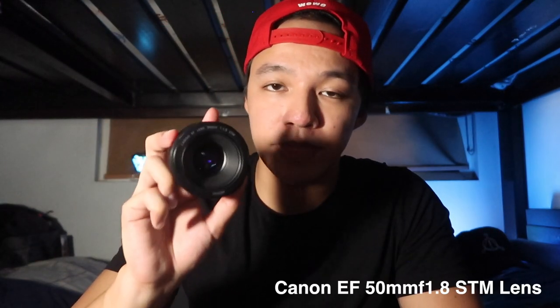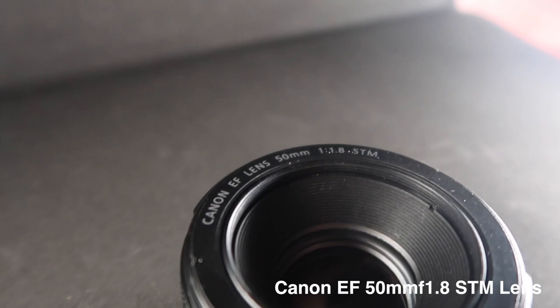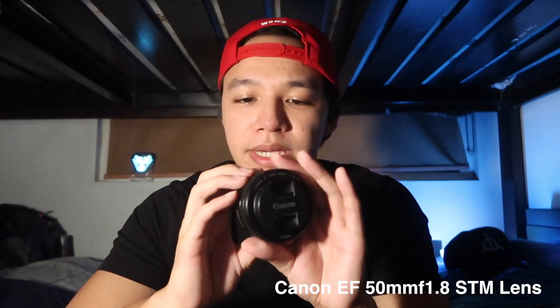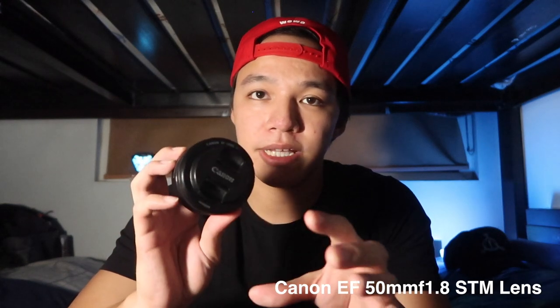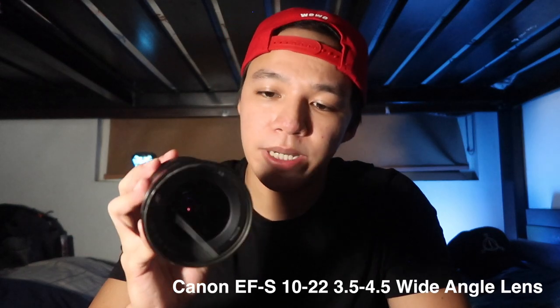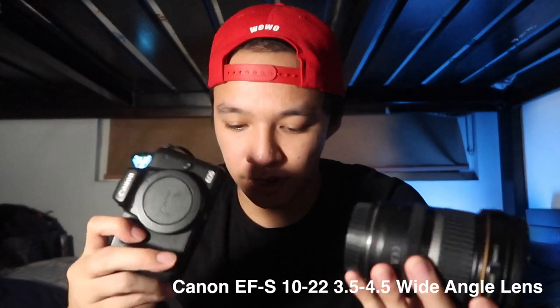Speaking of EF lenses, the next one is this bad boy — the Canon 50mm EF lens. This is the lens that most photographers would have; after all, it's called the nifty 50 for a reason. I use this a lot for portrait photography. It's my only prime lens to date, but I've made magic shooting a lot of things with it. I'd like to thank my friend Paolo Zulueta — hashtag Photos by PZ — for handing it down to me; well, I bought it from him. It's one of my most used lenses. Next up is my Canon EF 10-22 wide angle lens, which I use for vlogging with my M50.